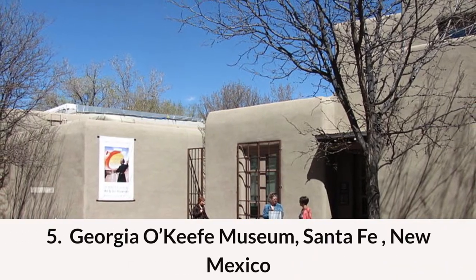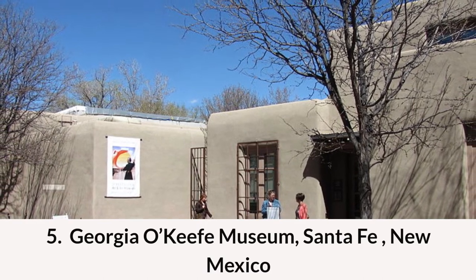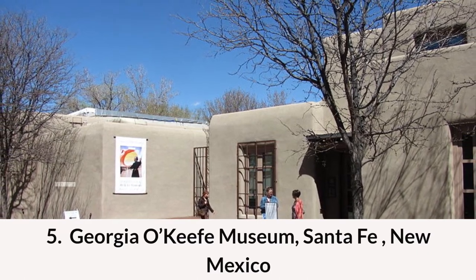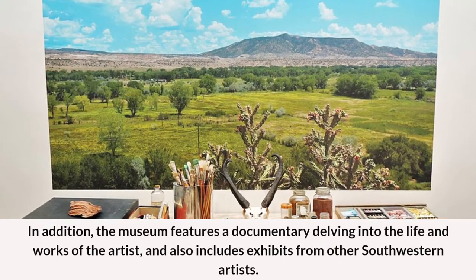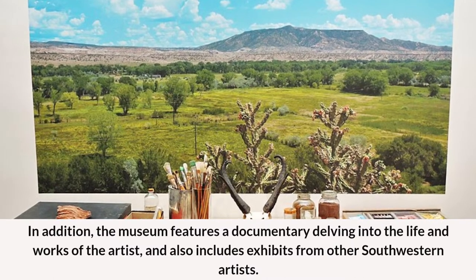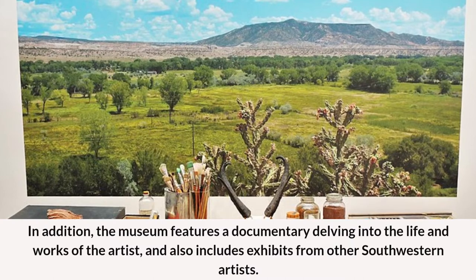Coming in at number five on our list of the top 10 places to visit in New Mexico is the Georgia O'Keeffe Museum in Santa Fe, New Mexico. This art museum features over 1,000 drawings, paintings, and sculptures by Georgia O'Keeffe. In addition, the museum features a documentary delving into the life and works of the artist and also includes exhibits from other southwestern artists.